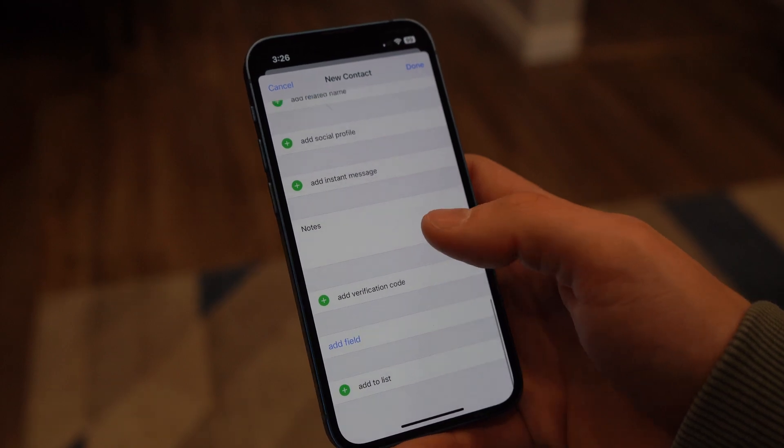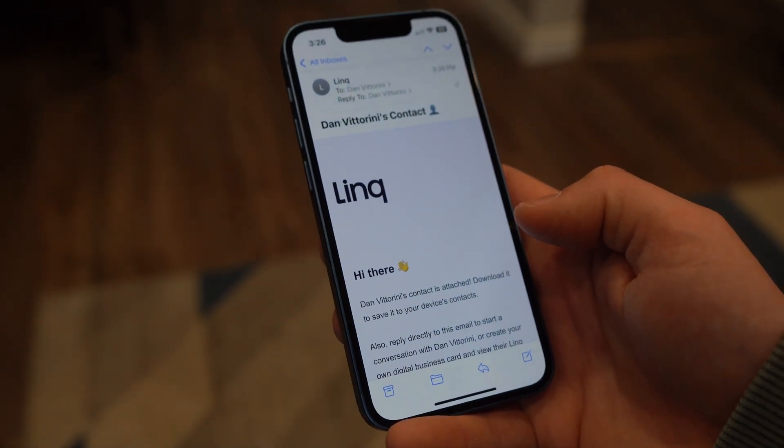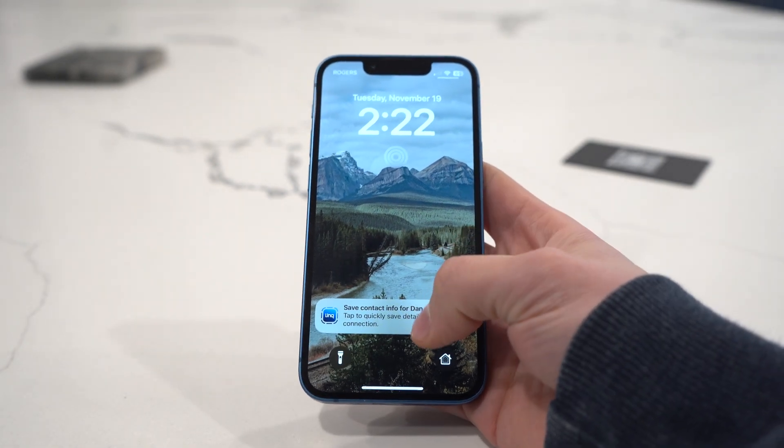This also sends an email introducing both of you to continue the conversation. More on that later. So then back on your profile, they see custom sections.